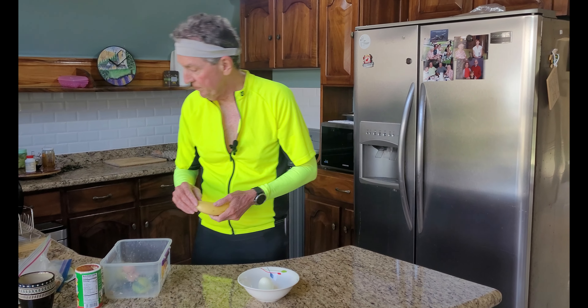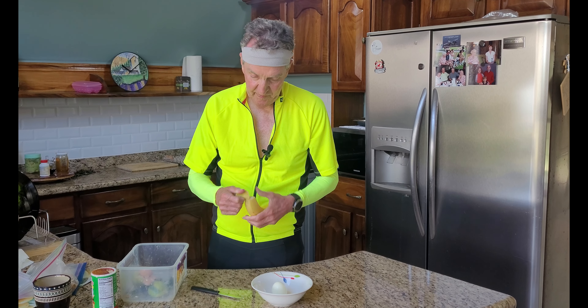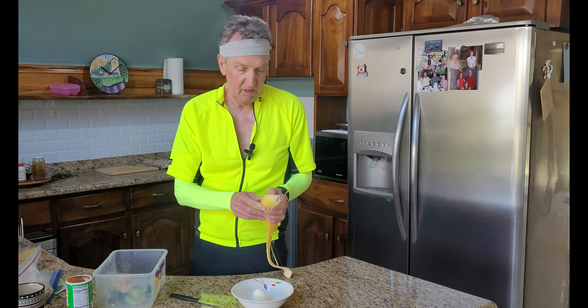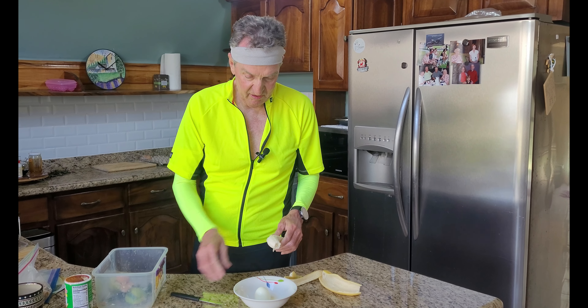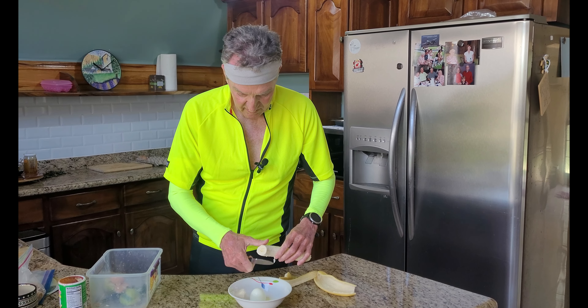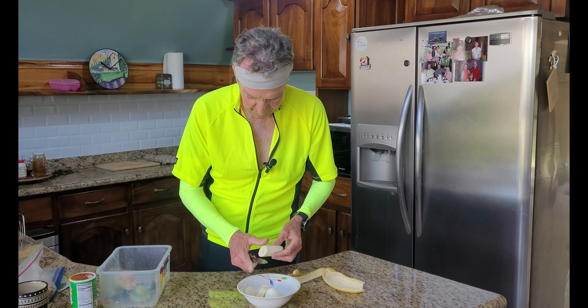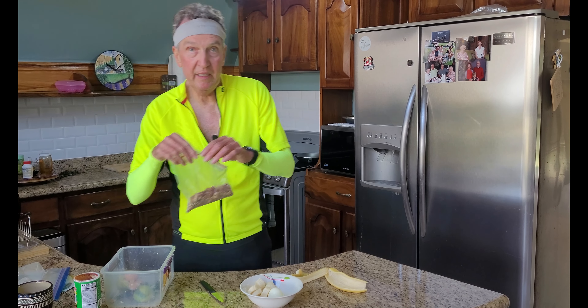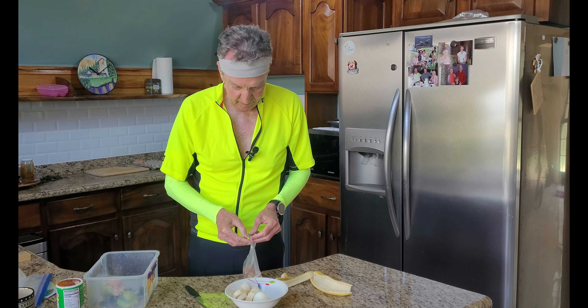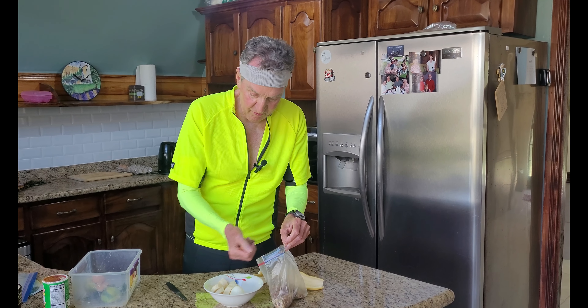I'm going to add some banana. I got these at the grocery store — they're a little bigger than the bananas I get at the farmer's market. I'm also going to add some trail mix that I made up and put into individual servings.